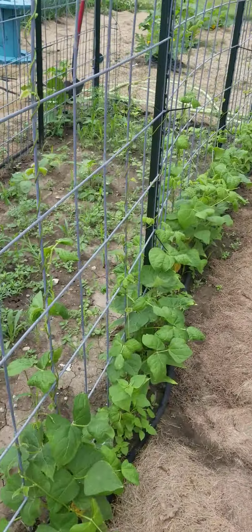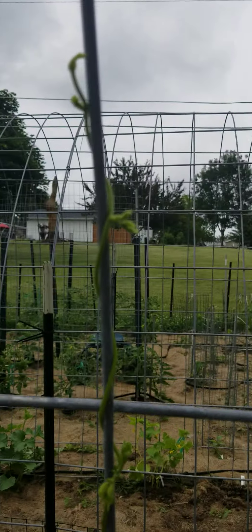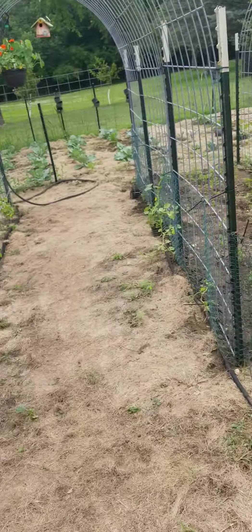These are our pole beans. These should get about eight feet tall. This one here is already about as tall as me, but it will all be full of leaves at some point, so it should be really pretty.